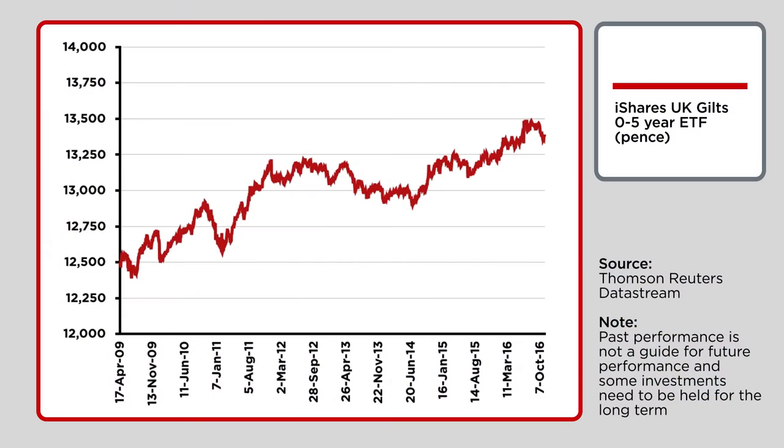iShares UK GILTs 0-5 year has £1 billion under management, and for those who put faith in such things, it has a 1-star Morningstar ranking. The graphic here shows how the tracker has performed since its launch back in April 2009.